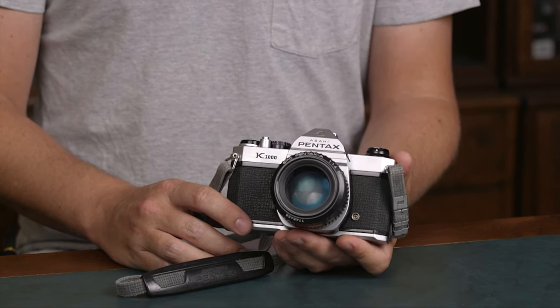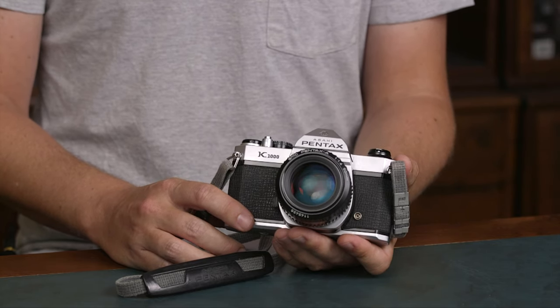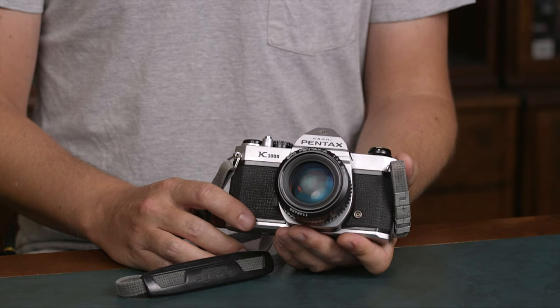It's a great camera system if you want to start cheap on film, like with the Pentax K1000, or if you want a full frame camera that's not the normal Canon or Nikon. The Pentax K system is probably one of those less known systems nowadays.